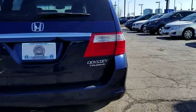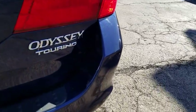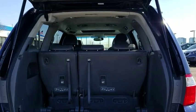Panic alarm, overhead console, power moonroof, leather seats. This beauty will even make your house keys jealous. Drive it today!